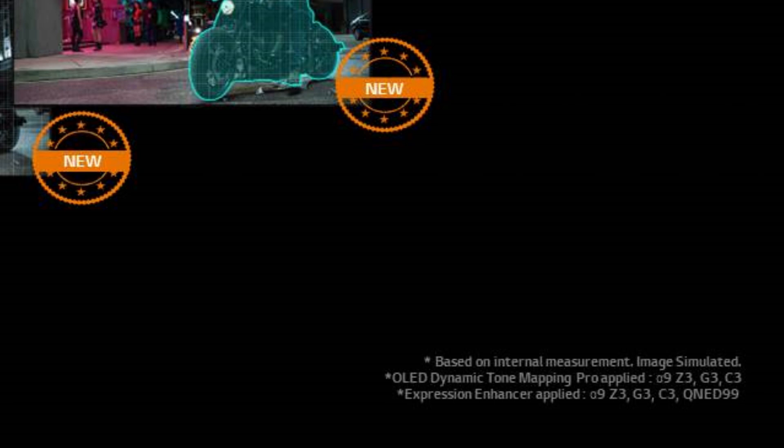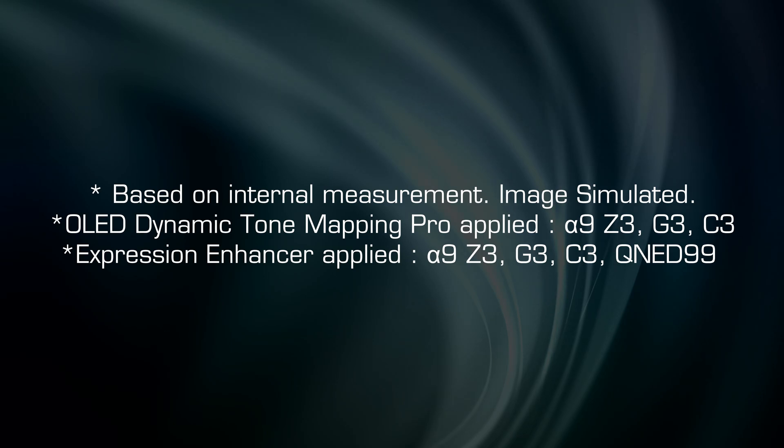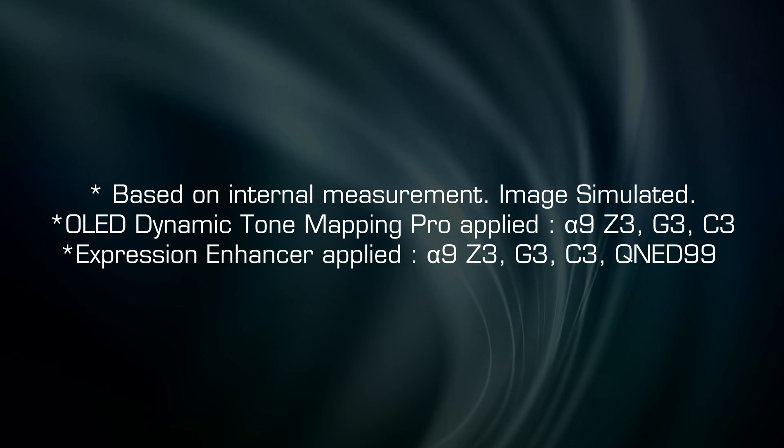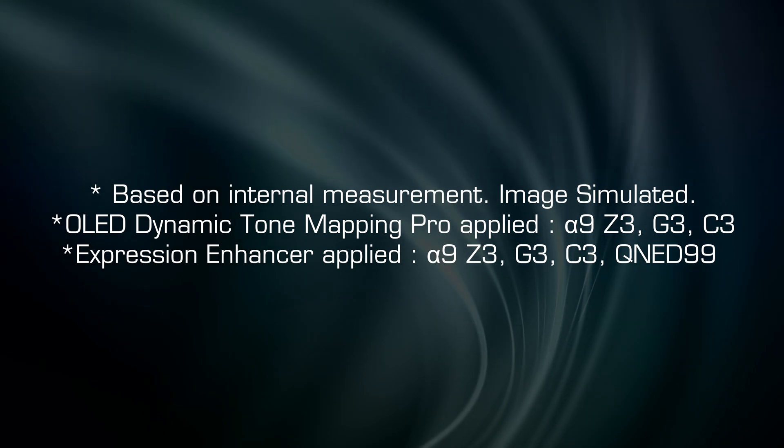I always like to read small text on slides, and here they've mentioned that OLED Dynamic Tone Mapping Pro is applied only to Alpha 9 Z3, G3 and C3 OLEDs, meaning that B3 is not getting this treatment. And for Expression Enhancer, again the mentioned OLED TVs are getting it, plus the 8K mini LED model QNED 99.